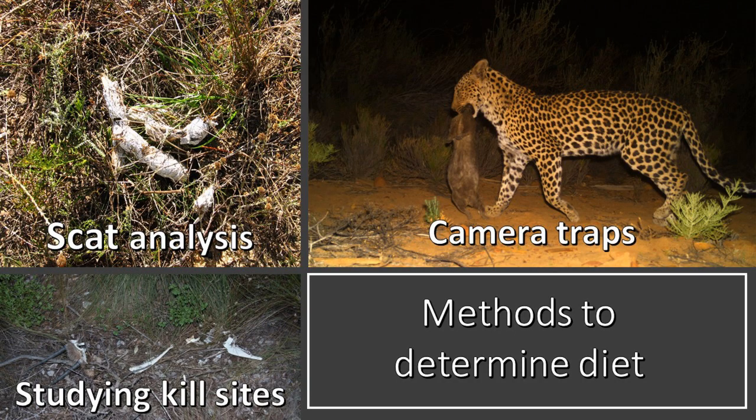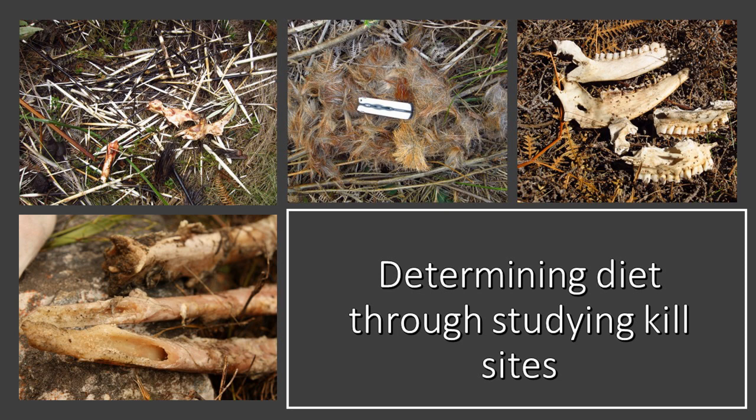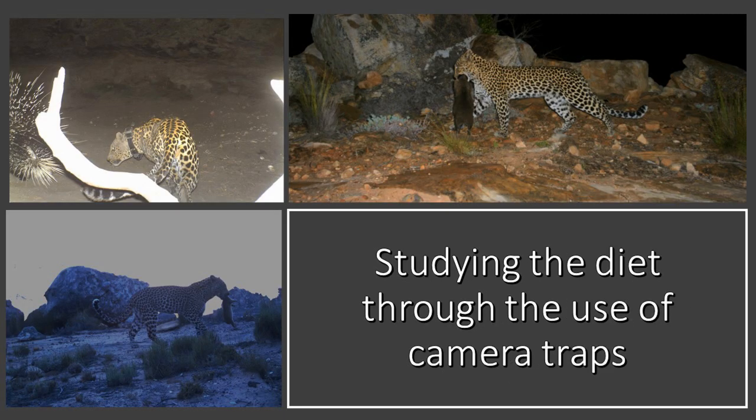Our Cape Leopard Trust research teams have conducted numerous studies to try and determine the specific diet of the leopard found in the Western Cape. The main methods to do so are through the studying of leopard kill sites, camera trap data, and scat analysis.